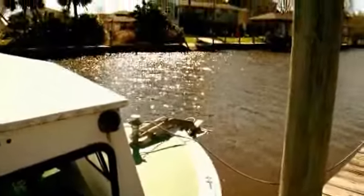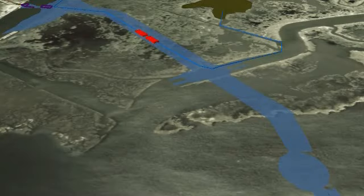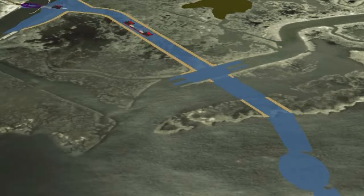The Inner Harbor Navigation Canal project is the largest design-build civil works project in the history of the Corps of Engineers. Design-build traditionally within the Corps has been used for military construction, but really not on this scale for civil works. When the major elements are completed in design, you can start construction without having the entire project designed.